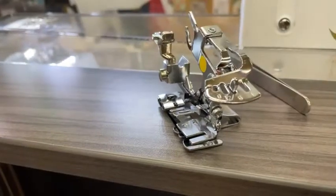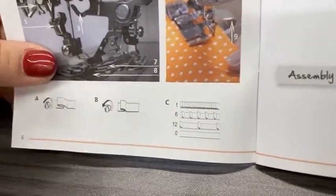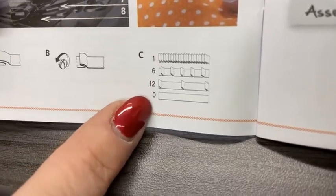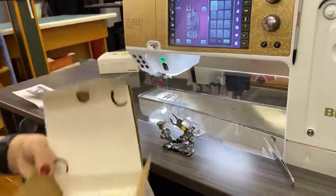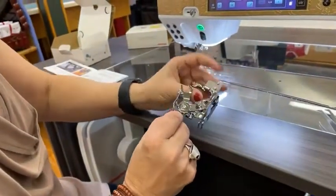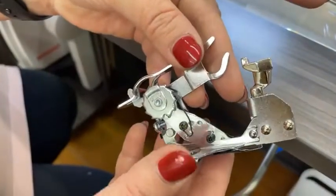Those numbers refer to the pleat frequency. If you want a 1, it's going to be a lot more pleats — little ruffles. If you do a 6, it's going to be less. The 12 is very intermittent, and 0 doesn't do any. In the box it comes with an extra spring and a screwdriver. The spring is just a little wire, and if you use this a ton you might eventually need to get that wire replaced.